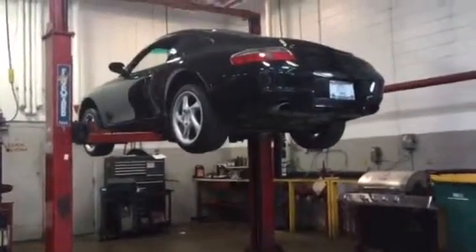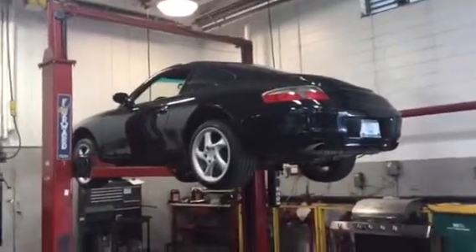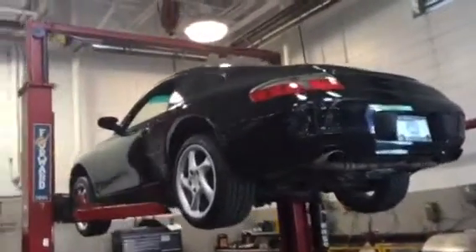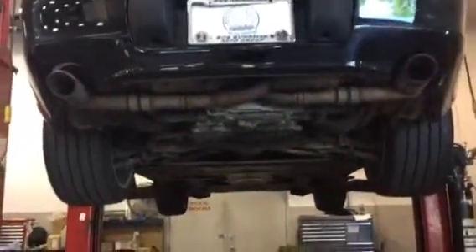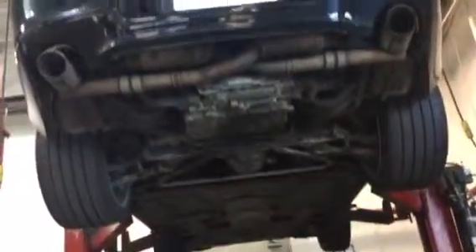Good morning everybody. Here we have it — the 1999 Porsche 911 Carrera 4. A couple of customers have requested a video of the undercarriage, so here I have it in the service department at Oakbrook Toyota in Westmont, Illinois, and I'm doing a quick video here.